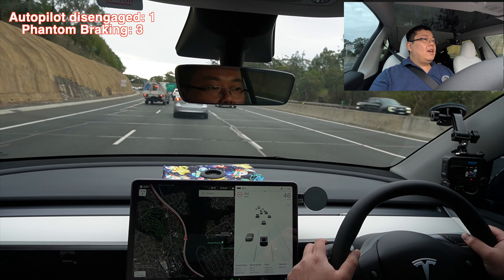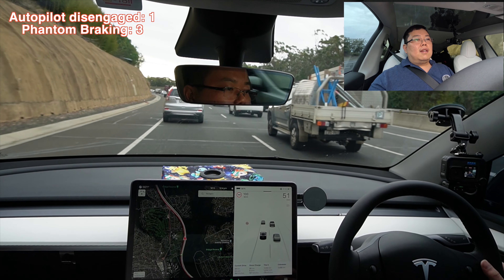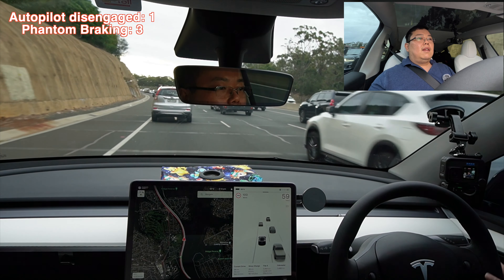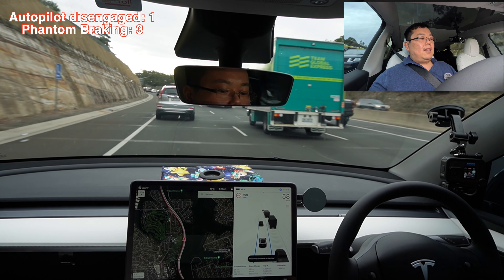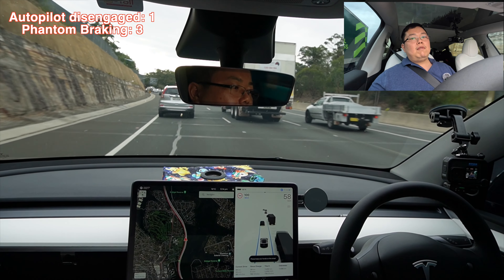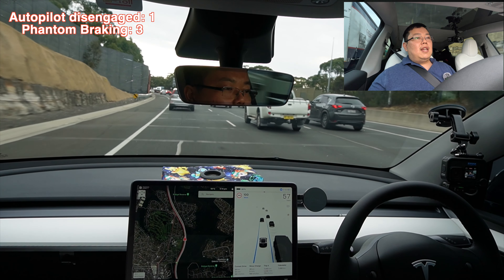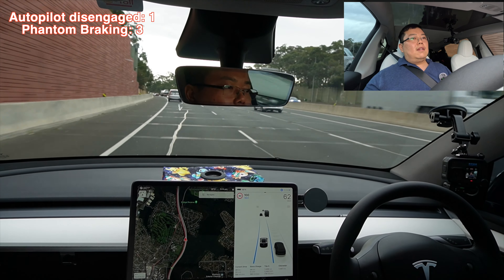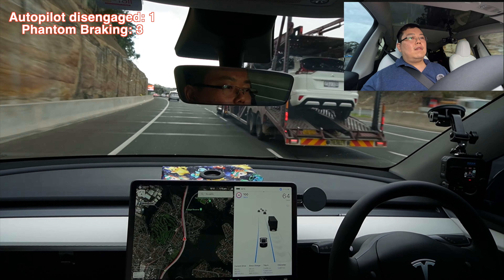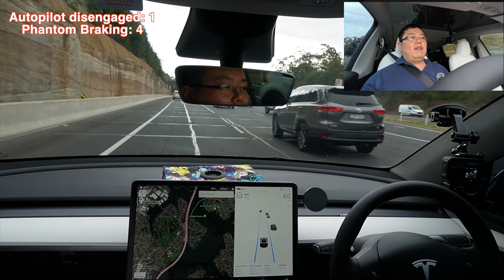Here we go — come out, indicate, and we'll head out. And let's just turn it back on — double tap — and then it says please keep your hands on the wheel. This will take it all the way through to 100 km/h. Oh, a bit of phantom braking there — I'll just accelerate out.